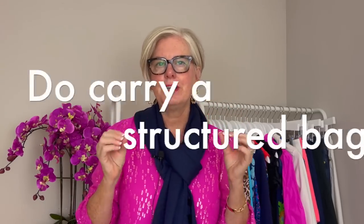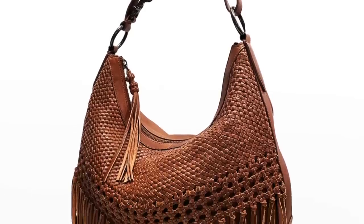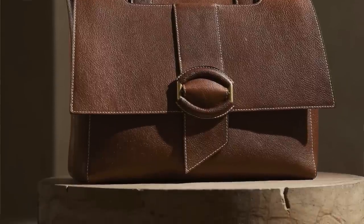Number six on my list is carry a structured bag. Hobo bags and fringe bags tend to be very trendy — they come in and go out — and they don't give you a refined look. A structured bag gives the appearance that you know how to pull things together, and it will serve you for years to come. I did a video on this topic showing 10 classic bags that are sophisticated and elegant, all under $300 — check that out as well.